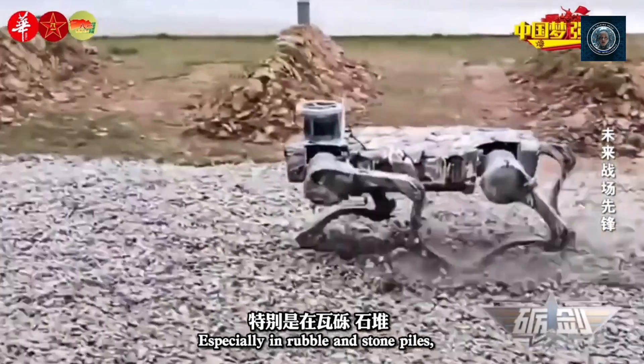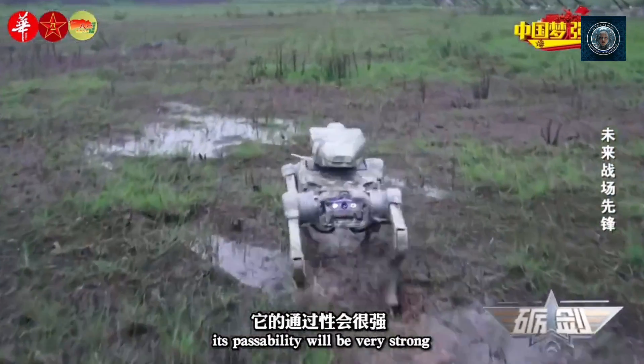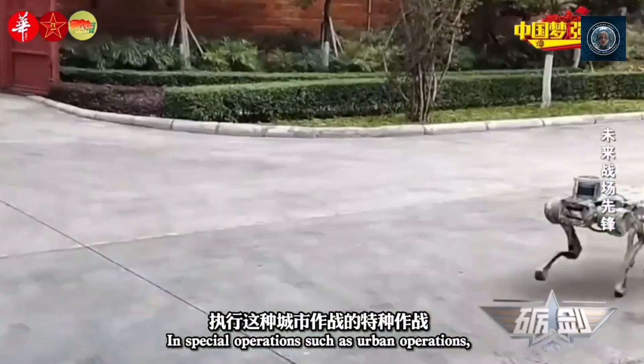Search and rescue: underwater robots inspired by fish are being used for search and rescue missions. They can dive deep into waters, locate survivors, and assist in underwater inspections and repairs.